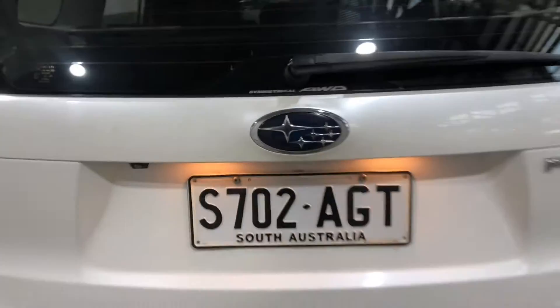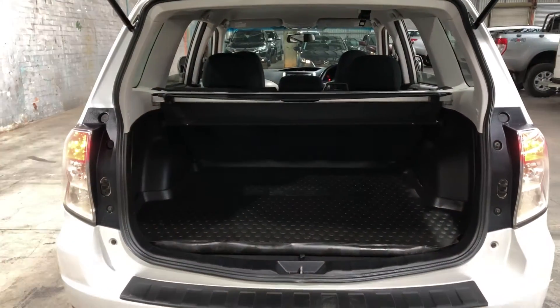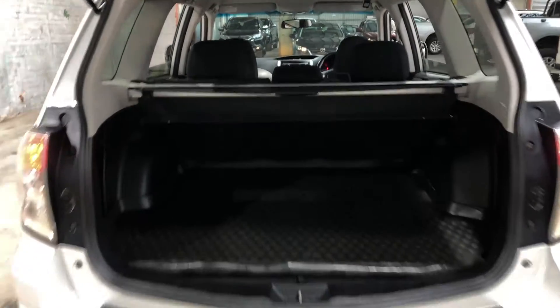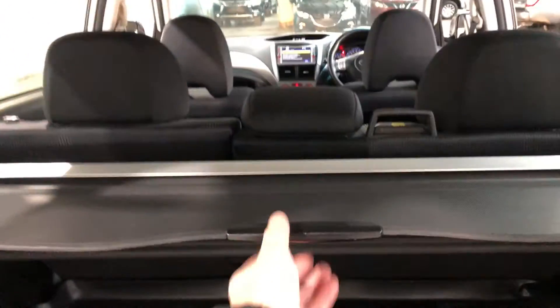Jumping inside the boot, being a full-size family SUV you know you're going to get heaps of boot space at the back. If you ever need more space the two back seats just fold down. The car also comes with a cargo blind so you can hide all your private belongings away from other people.